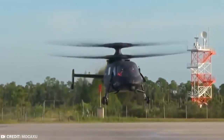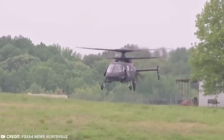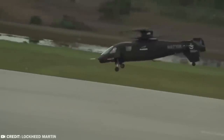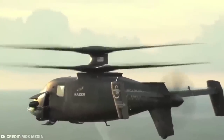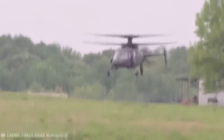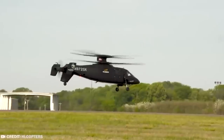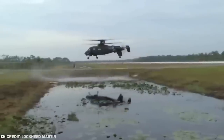#11: Sikorsky S-97 Raider, 2015. When defense giant Lockheed Martin acquired Sikorsky aircraft in 2015, it was the beginning of a new super-tech era in the manufacturer's history. The Sikorsky S-97 Raider was to be a symbol of future plans for this colossus of a company. The Raider has a trademarked X-2 counter-rotating rotors system, and it's a next-generation light helicopter designed for speed and tactical accuracy — what Lockheed Martin and Sikorsky have proffered as the future of aircraft technology.